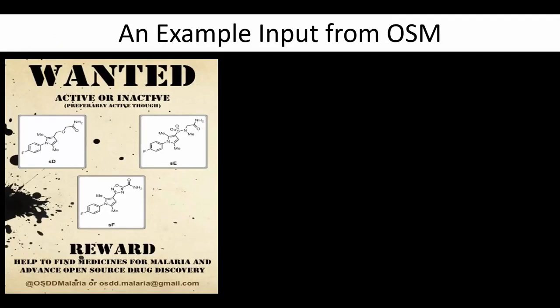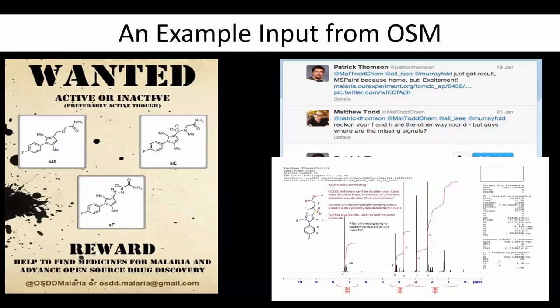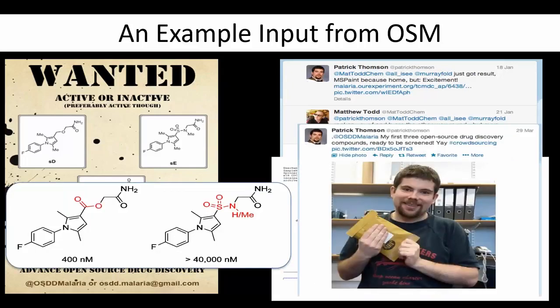As an example of how this open source mechanism works: we needed three molecules for the first series that we couldn't get made locally. We put out a wanted poster, and a guy called Patrick Thompson, who was finishing his PhD in Scotland, said he could make one of those, and began to work independently of us. We were at the time in Sydney. He began posting raw data to a public place so we could see the quality of the work, summarizing on Twitter. He ended up making several molecules for the paper, which were really useful additions to the SAR, and became an author on the paper.